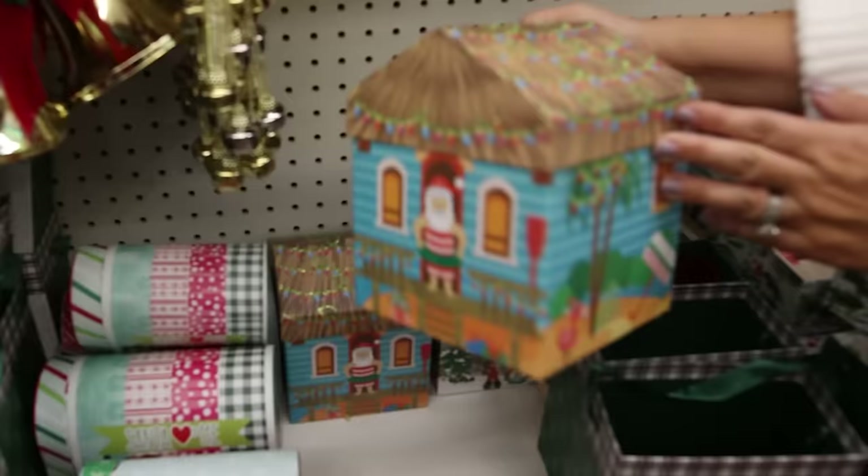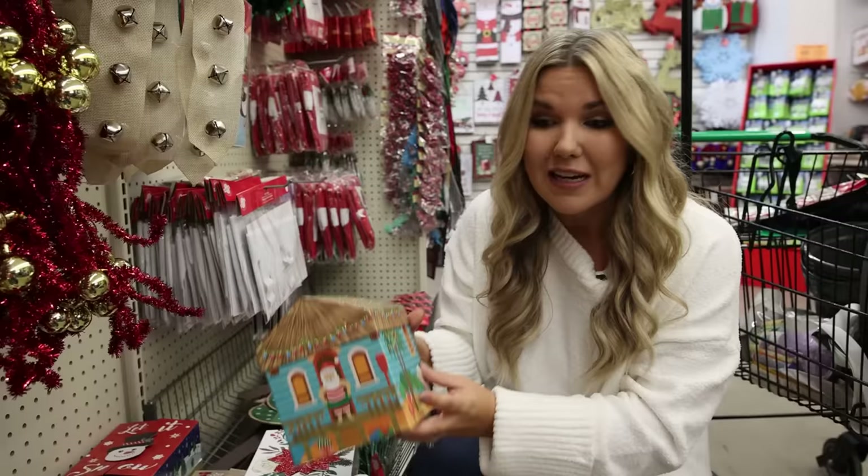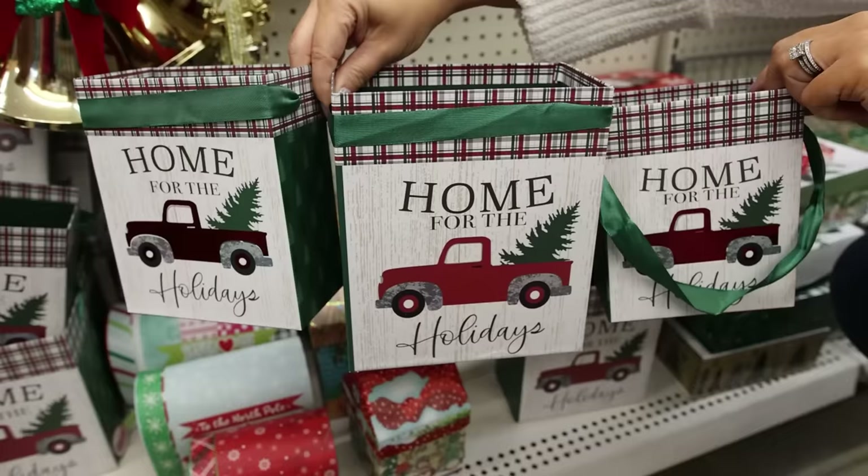The gift boxes keep getting cuter and cuter. Look at these — they're these little houses. How perfect would your gifts be in here? These are only $1.25. Now these other ones they've had in years past, but they keep coming out with cute little designs and these typically come in three different sizes.